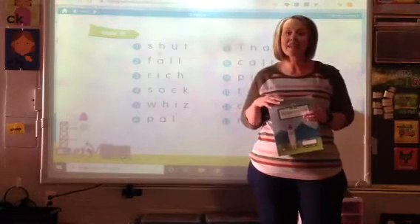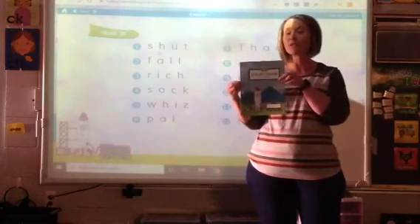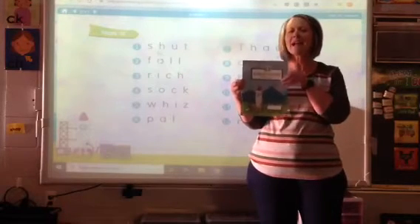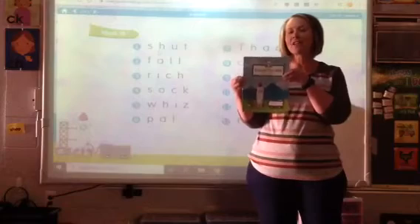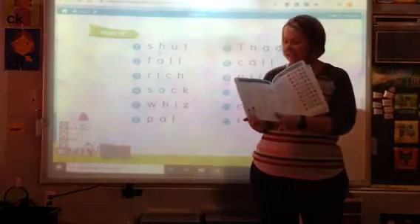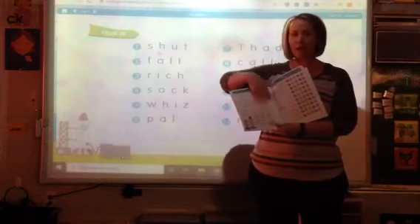Good morning, boys and girls. Today we're going to be using our workbooks for really great reading, so make sure you have your workbook and a pencil nearby so that you can complete your pages. You are going to turn to page 28, and we're going to be doing our market part.